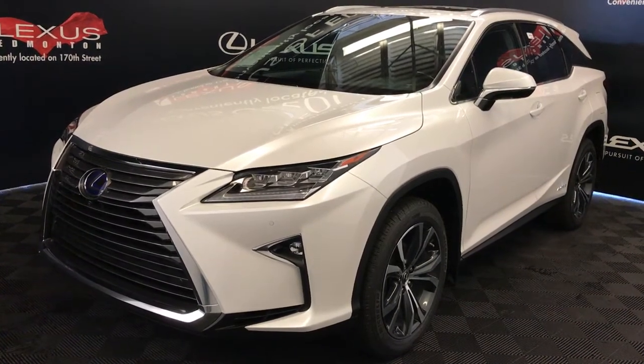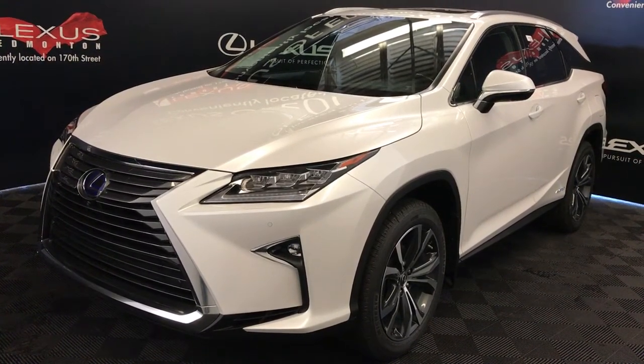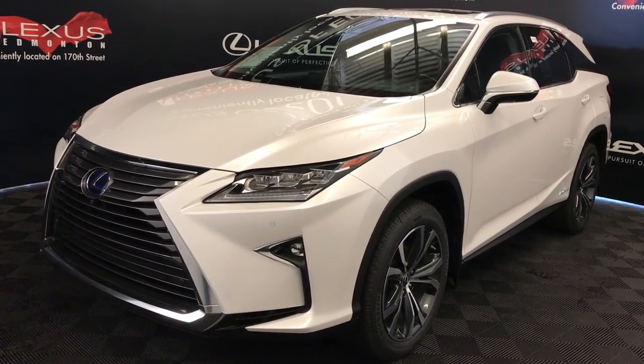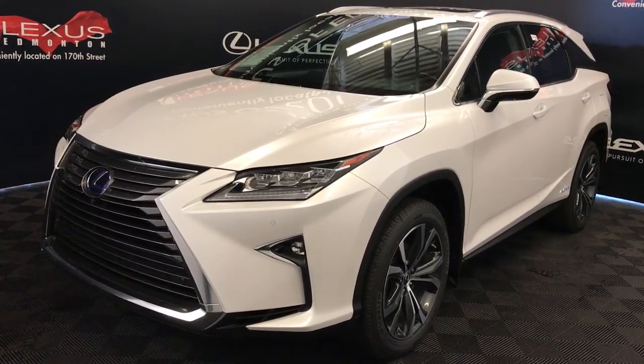We're looking at the 2018 Lexus RX 450h Hybrid L. CVT transmission, 3.5-litre six-cylinder engine, all-wheel drive, 308 horsepower.